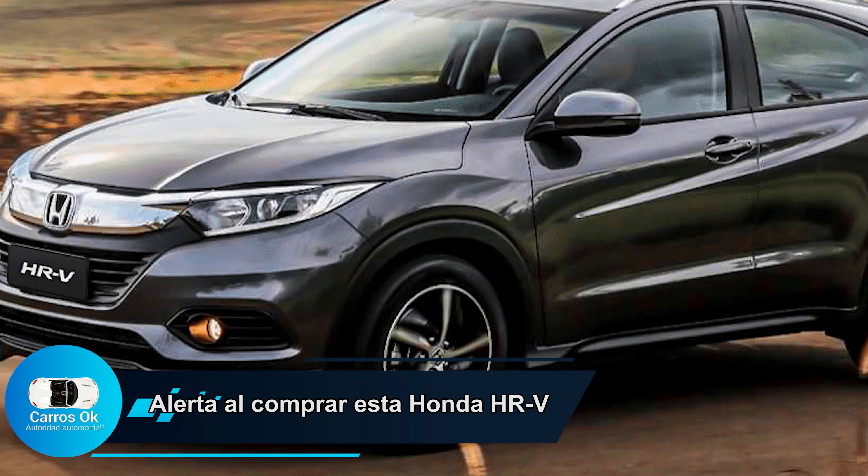Hola amigos, hoy día el semáforo de Carros OK le pone luz ámbar a Honda HR-V, una camioneta pequeña, una SUV o crossover pequeña configurada con motor 1.5.